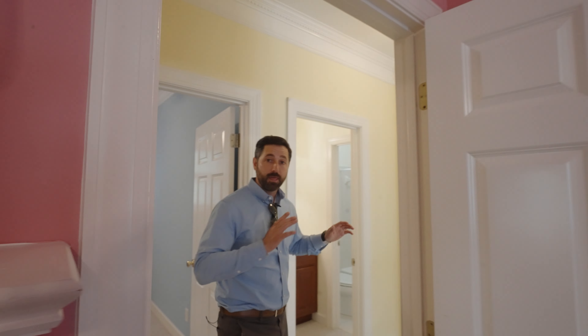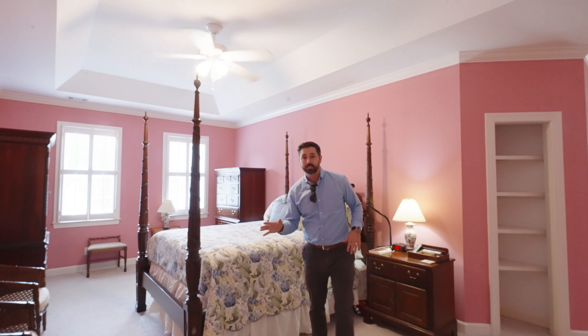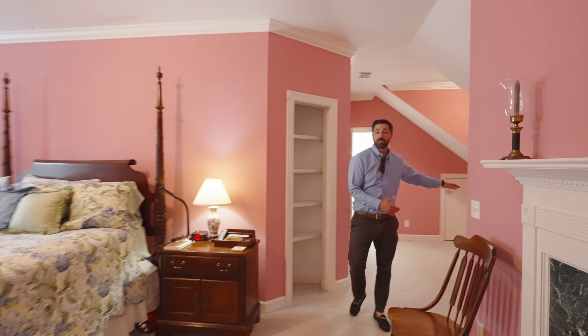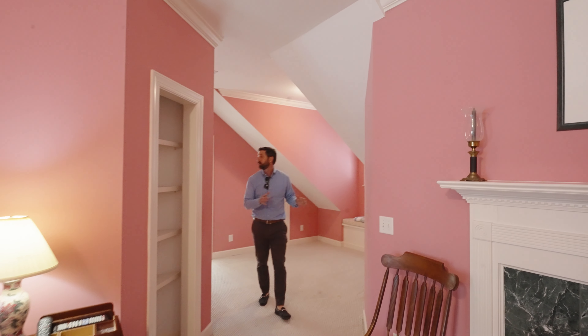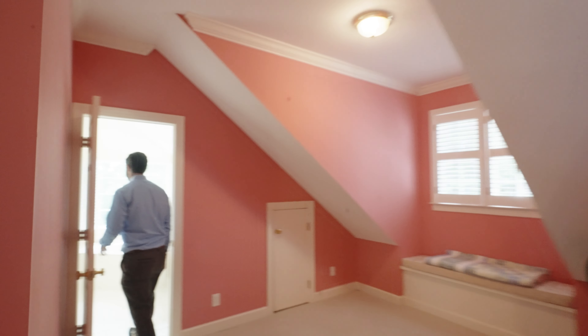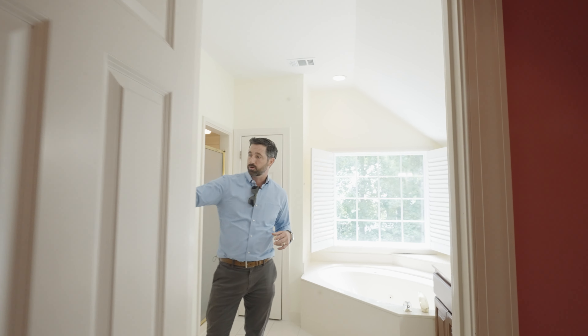Hall bathroom — this is bed three, own closet as well. Plantation shutters, and they'll use this hall bathroom. Then we're going into the master. Tray ceilings, and you've got a fireplace — keep it nice and romantic in here. Off the bedroom fireplace you have a nice little reading nook and sitting area, and that flows directly into the master suite: tub, shower, double vanities, and another walk-in closet as well.